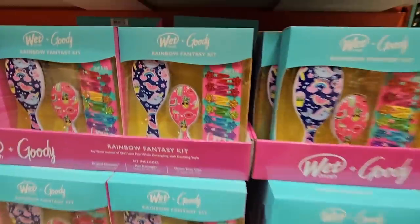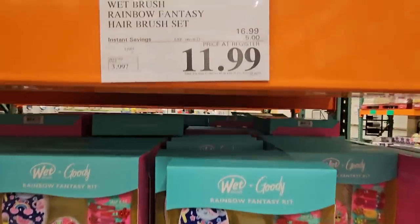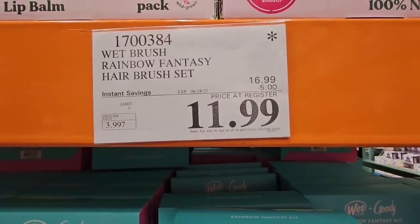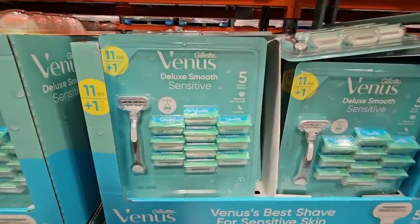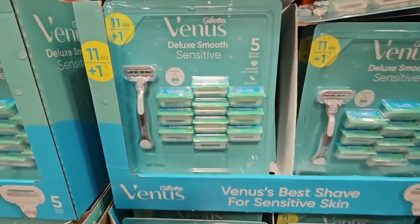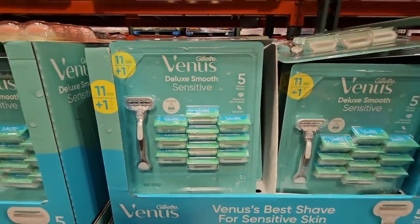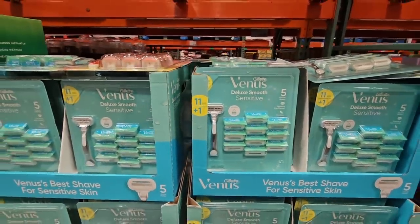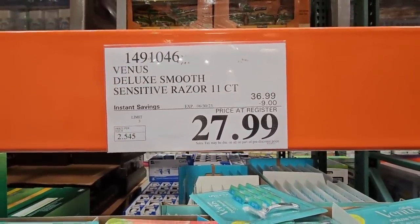These are really good, especially if your kid is doing any swim lessons this summer. The Wet Plus goodie — that hair brush set — $11.99, and that's going on until the 18th. And if the Venus is one of your favorite razor blades, you get the handle plus additional blades. These could get a little bit pricey, so best to get them on sale for $27.99.